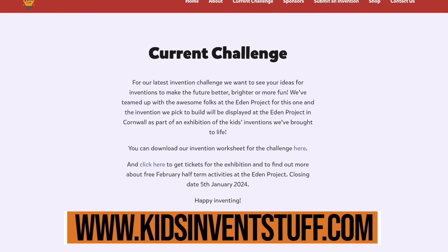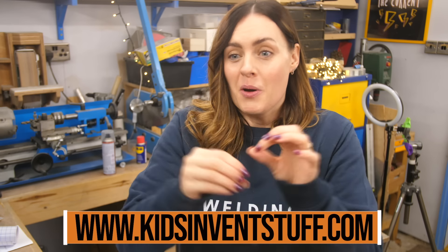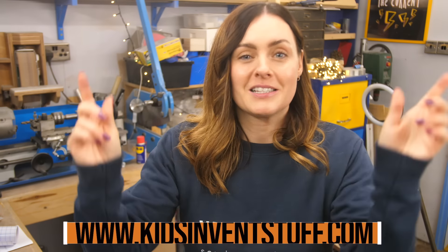On this channel, we bring to life kids' invention ideas. Into next year, we've got a very special project with the Eden Project in Cornwall — we're going to be having an exhibition, and your invention could be in it. The challenge is open to four to eleven year olds. You can send in your invention ideas, a picture, a video — we might bring it to life and it could end up in the exhibition in Cornwall. Everything you need to know is linked in the description.